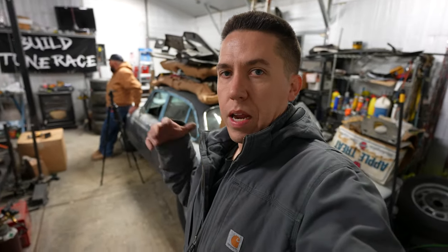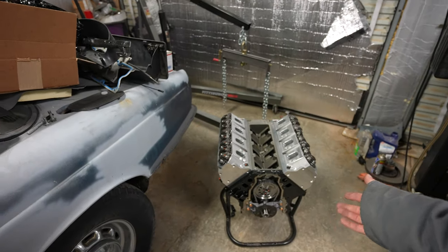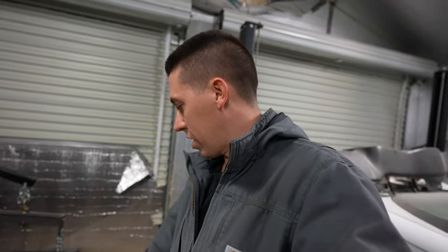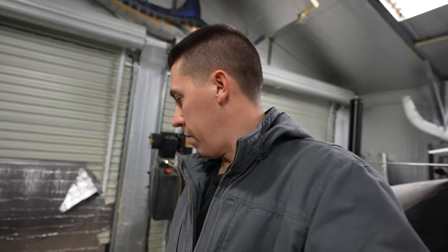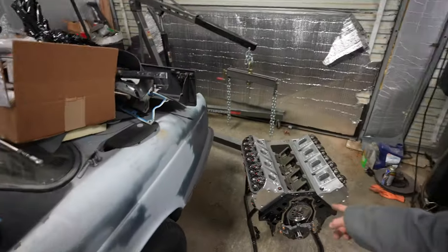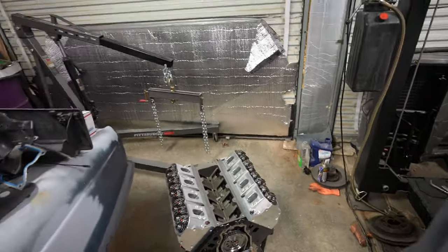I'll put all the specs from the build in the description below so if you guys want to look at it and potentially build something like this, you can check it all out. There it is — Salty's new Borowski short block, CID-headed Dart LS Next engine. We still have more stuff coming — obviously the intake. I actually have one part of the intake waiting on the next part. I'll give you guys a hint: it's from CID and it's going to be rowdy. Turbos are on their way and we should be seeing those any day now.